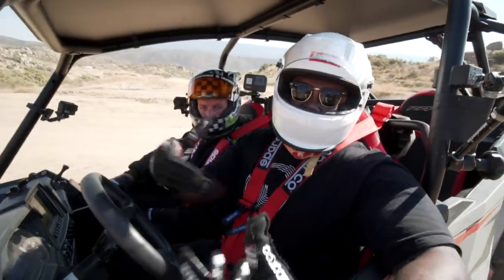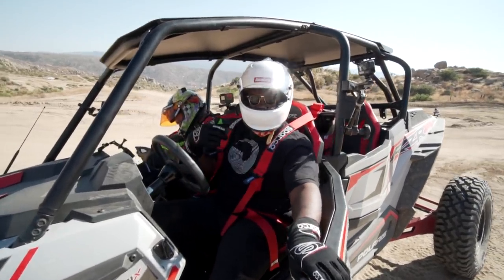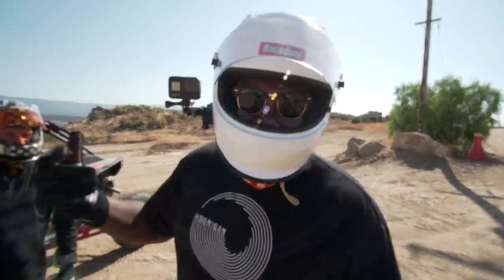If I drive it like my King of Hammers self, it probably won't last. I showed him what I'm about. King of Hammers.